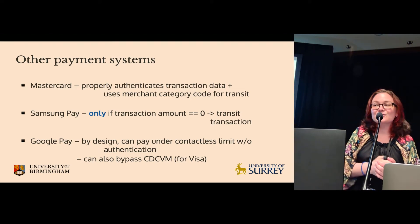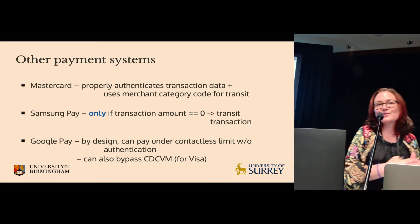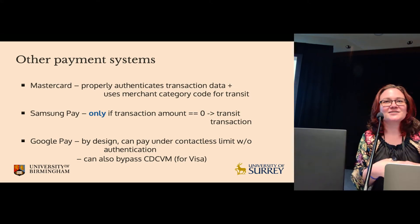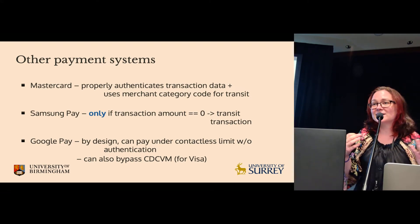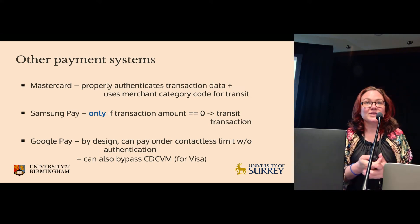Google Pay allows transactions under the contactless limit without user authentication by design — that's a fair point. But we did confirm that a three-year-old attack, which performs an over-the-limit transaction, still works today on a Pixel 5.